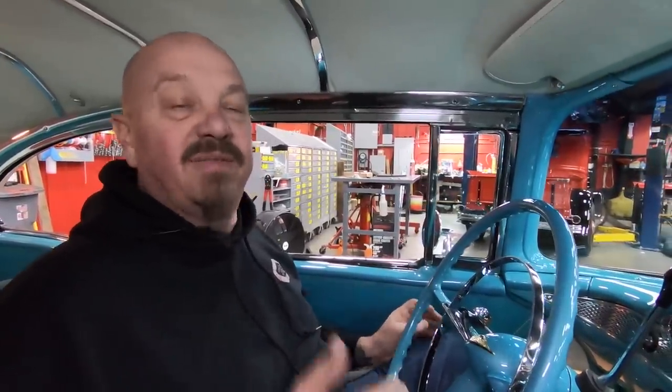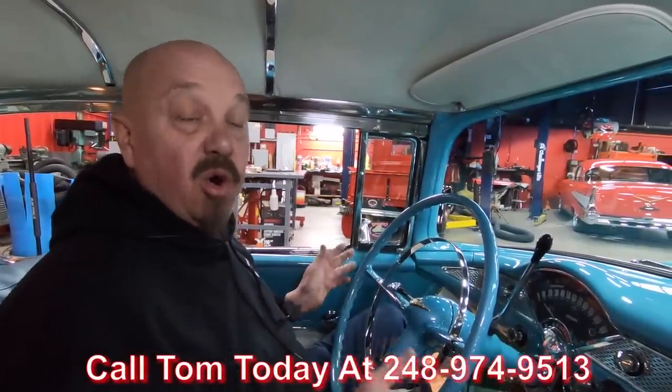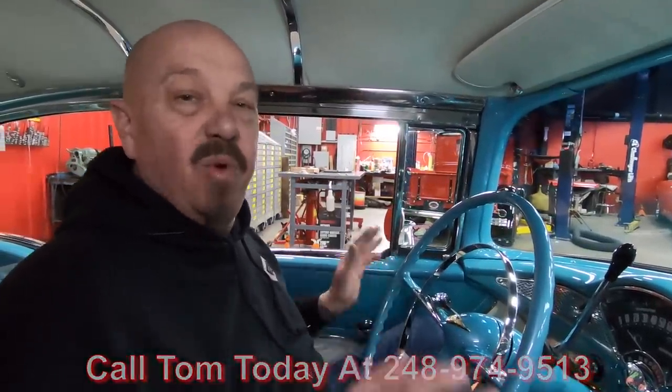Tom answers his phone 7 days a week and practically 24 hours a day, so call him anytime. We're about to do something nobody else ever does — we're going to put this car up on the lift so you can see just how beautiful the bottom side is. We're also going to pop the hood and see what's going on underneath. We can help out with financing and we can deliver this car anywhere in the world.